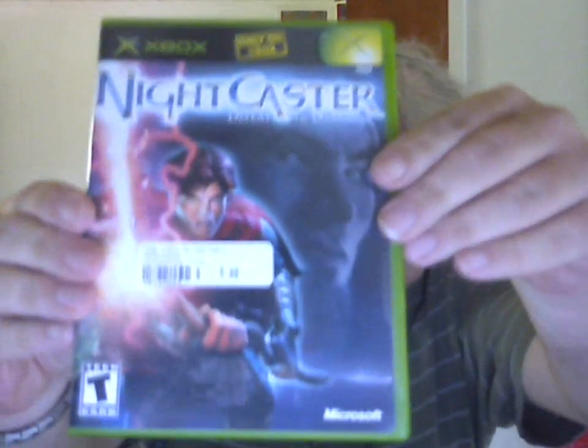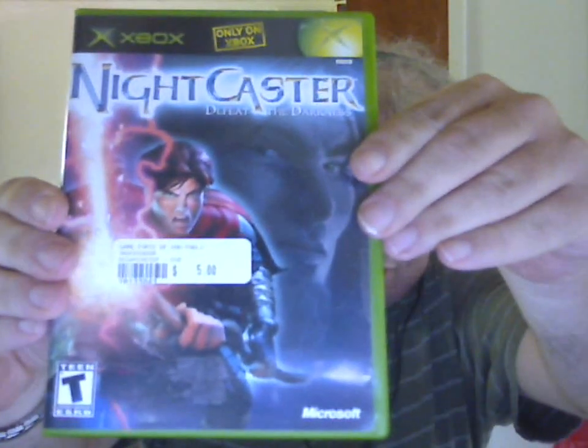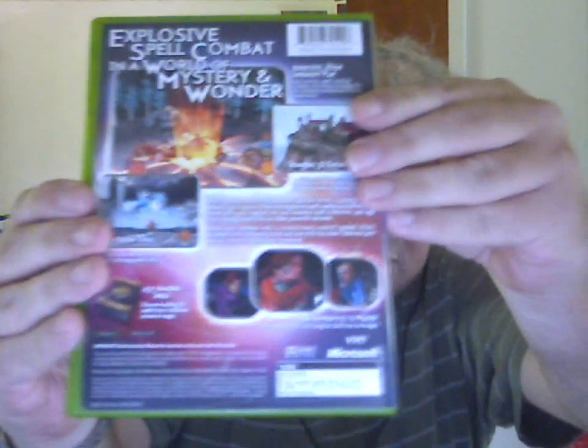And then I got an Xbox game: Night Caster Defeat the Darkness for $5. Complete.